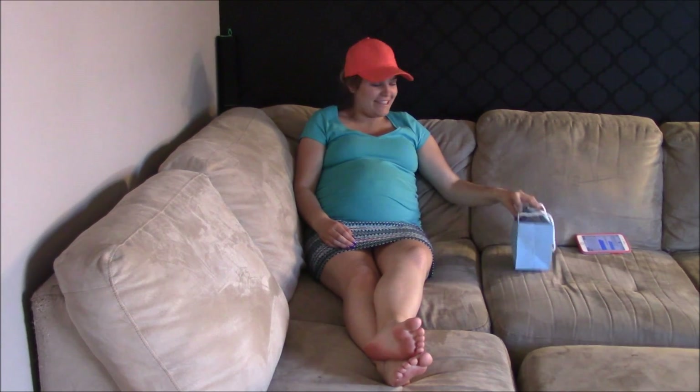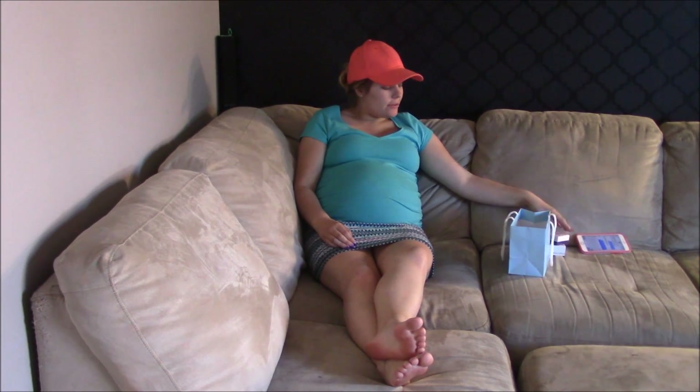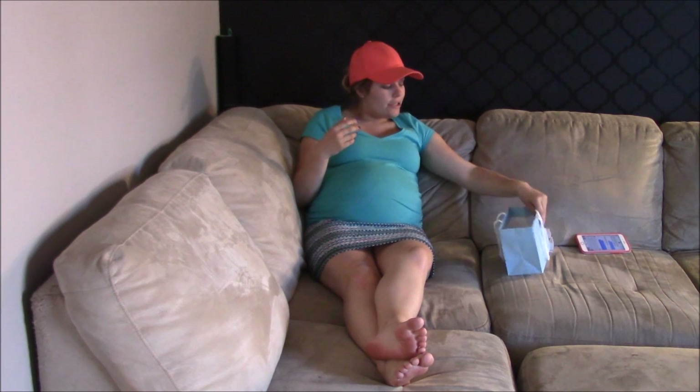Hi, I'm Rishanda, and I'm going to be doing a Shoppers Drug Mart haul. I went to get my makeup done, and pretty much to get your makeup done by the makeup artist, you have to spend $100 in the store.